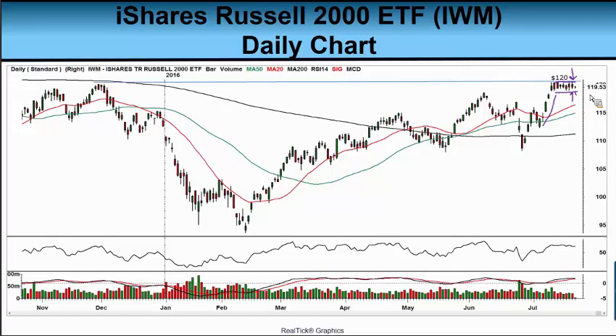The all-time high on the IWM was $129.10, reached in June of 2015 — so the IWM is not trading at its highs. Its highs were last year, a little over a year ago, at $129 and change. Although it's been much stronger in the years from 2009 to 2015, it has not outperformed the S&P 500 in the last year. The IWM is actually down off of its highs.